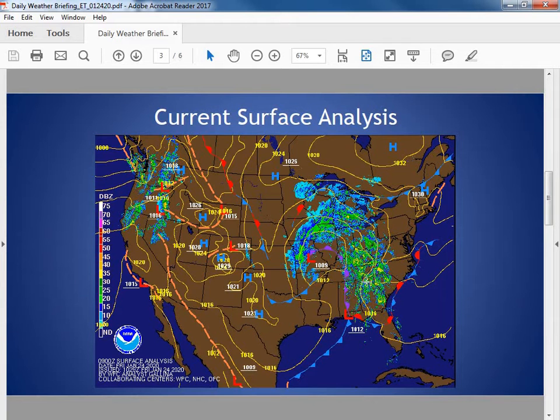Looking at our current surface analysis, we have a complex area of low pressure over the mid-Mississippi Valley, as well as some rainfall across the Tennessee Valley moving into the deep south. We're also seeing an occluded front over the deep south that's going to be moving towards our region as a cold front for tomorrow morning. We also have a weak area of low pressure along a stationary boundary just off our coast that gave us these surprise sprinkles and rain showers this morning.